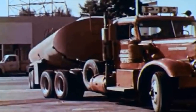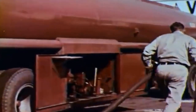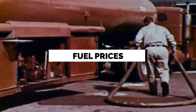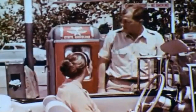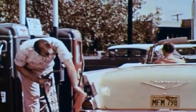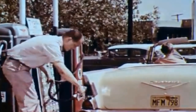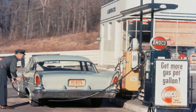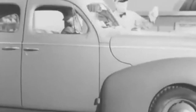To attract customers, gas stations implemented various promotional strategies. They advertised competitive fuel prices, special discounts, and loyalty programs to build customer loyalty. Many stations partnered with oil companies, featuring their branding prominently on signs and pumps. Some gas stations even offered unique attractions such as novelty architecture, roadside attractions, or souvenir shops, turning pit stops into memorable experiences.